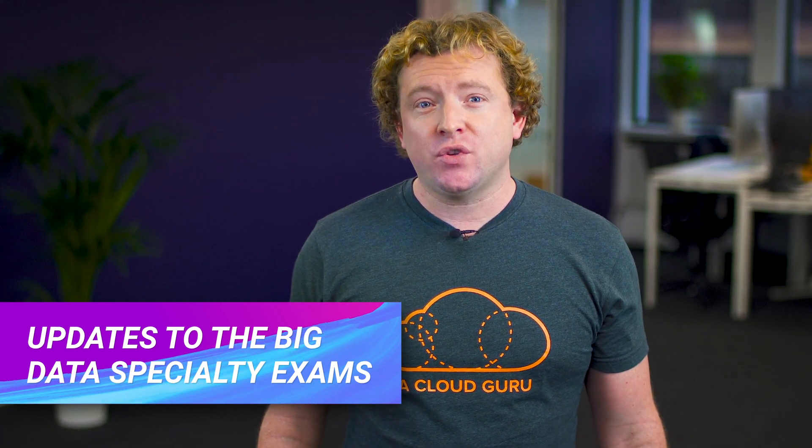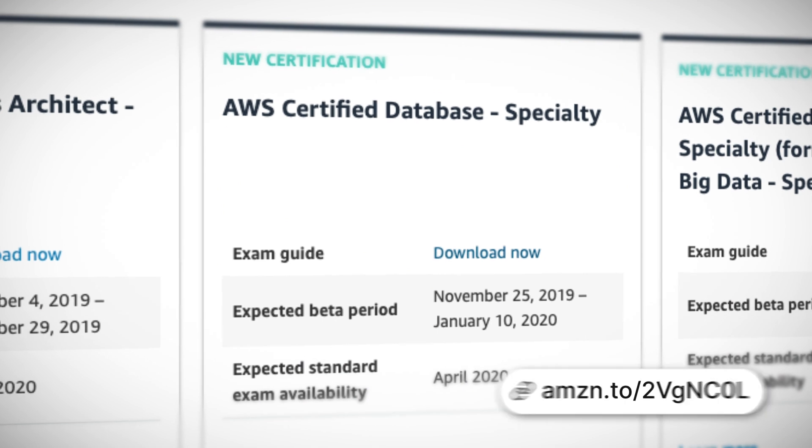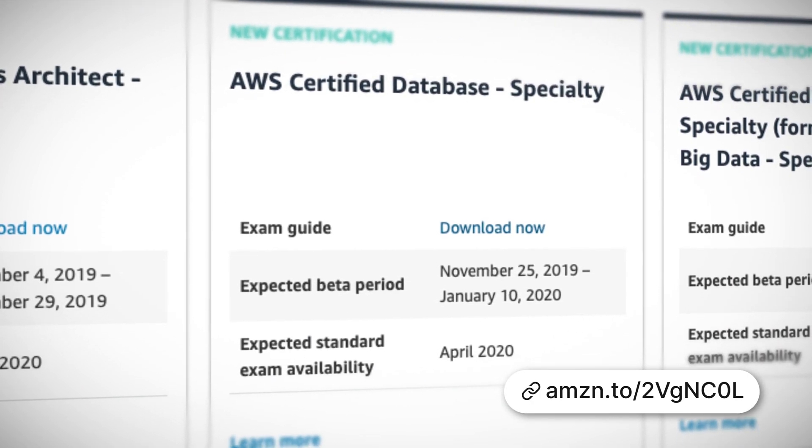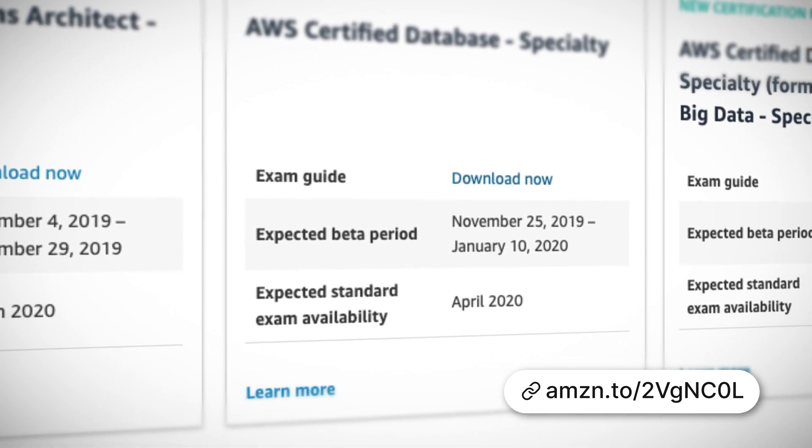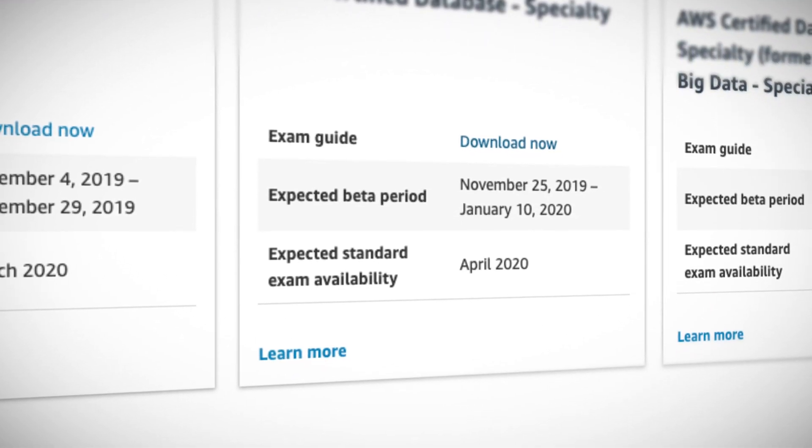There's going to be an updated version of the Big Data Specialty Certification. They're actually renaming this cert to the Data Analytics Specialty. A new exam guide is now available, and the new exam will be in beta from December the 2nd until the 10th of January, with the updated exam expected to be released in April 2020. Don't worry if you've already started studying for either the current Solutions Architect Associate or the current Big Data Specialty exam — both current versions will still be available until the new exams launch next year.